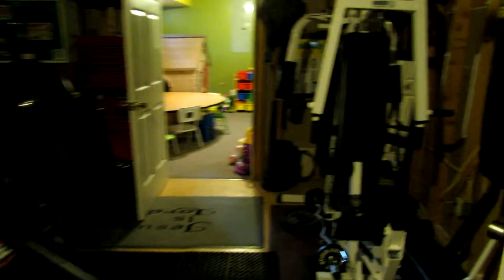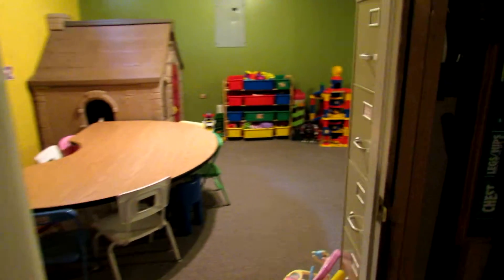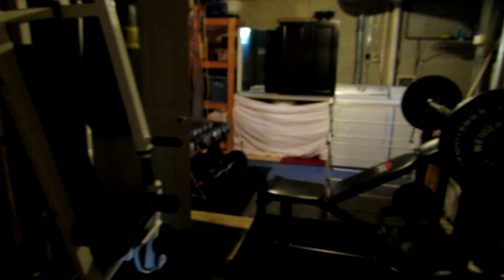Currently being used as a workout room, but plenty of space down here if you need it. This circles around into our rec room, and gives you another view of the workout room slash storage room.